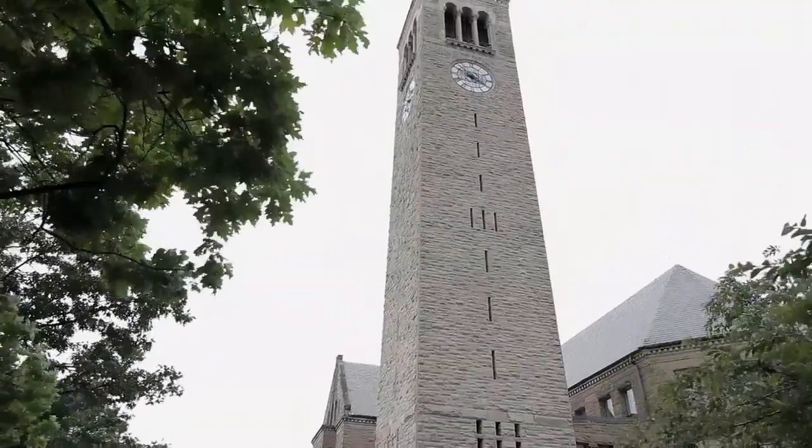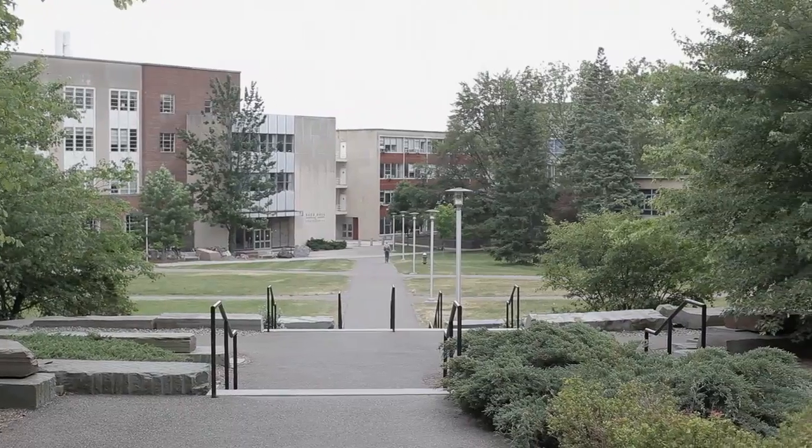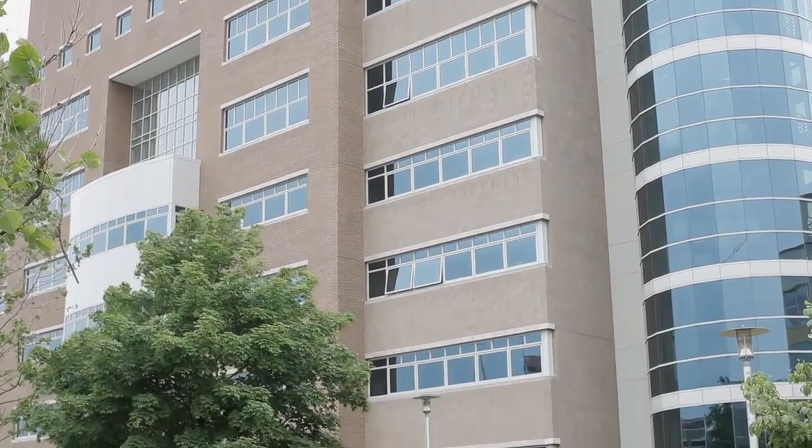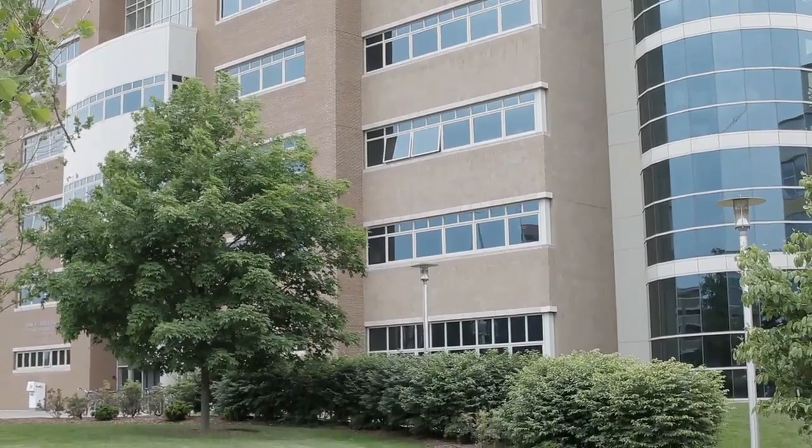My name is James Venne. I work for Cornell University in the Institute for Biotechnology and Life Science Technologies. We manage a variety of data produced in support of life science research.